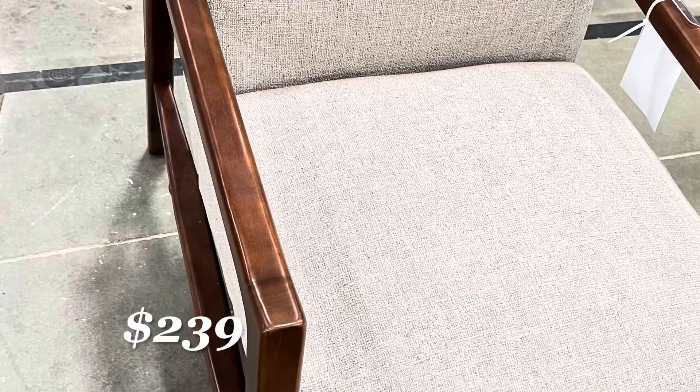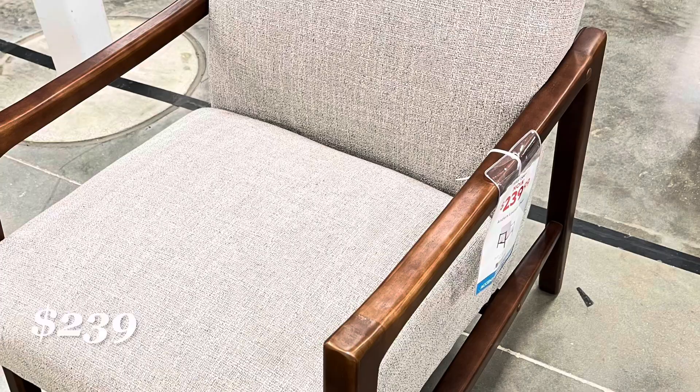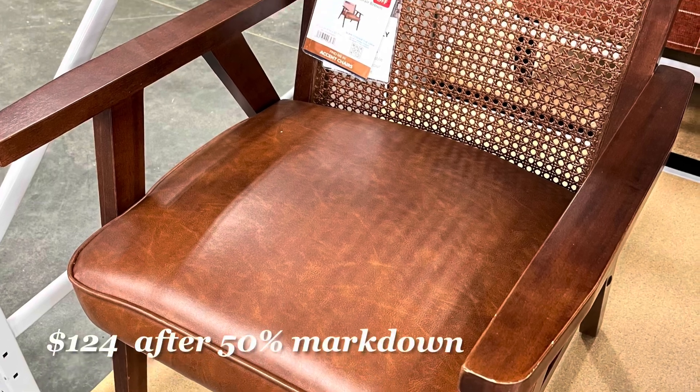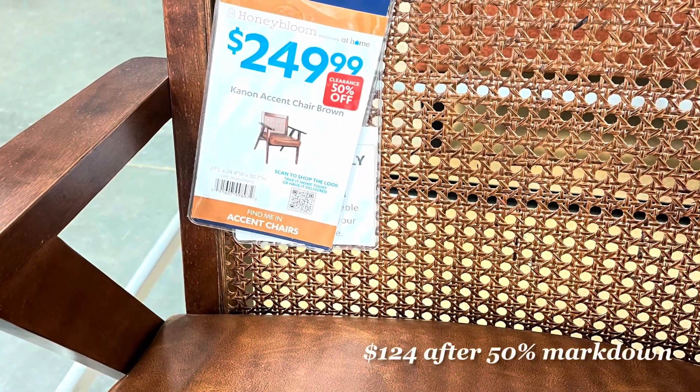The Anders lounge chair is indeed comfortable and roomy. This beautiful caning in the back — this cane accent chair was an additional 50% off the price listed.